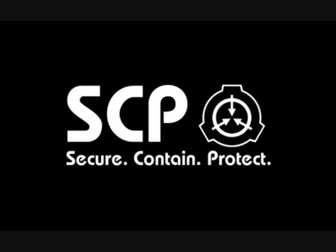Item SCP-173 is to be kept in a locked container at all times. When personnel must enter SCP-173's container, no fewer than three may enter at any time and the door is to be re-locked behind them. At all times, two persons must maintain direct eye contact with SCP-173 until all personnel have vacated and re-locked the container.